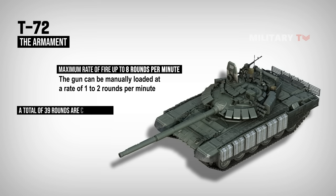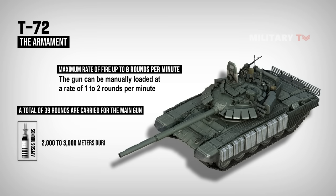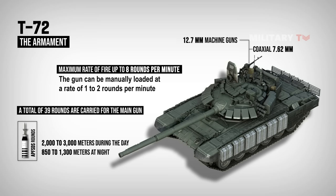A total of 39 rounds are carried for the main gun. Effective range of fire with armor-piercing fin-stabilized discarding sabot rounds is about 2,000 to 3,000 meters during the day and 850 to 1,300 meters at night. Furthermore, its secondary armament consists of coaxial 7.62 mm and 12.7 mm machine guns, which are installed on the top of the roof in an open mount. In comparison to Western standards, this tank seemed to have poor night vision capability, which was claimed as a major concern.